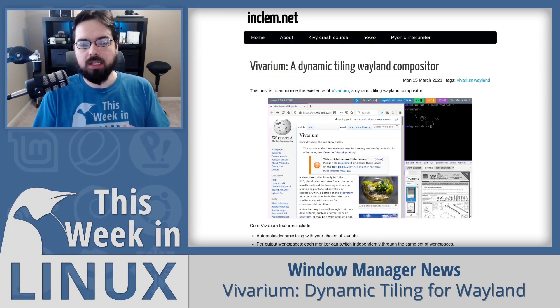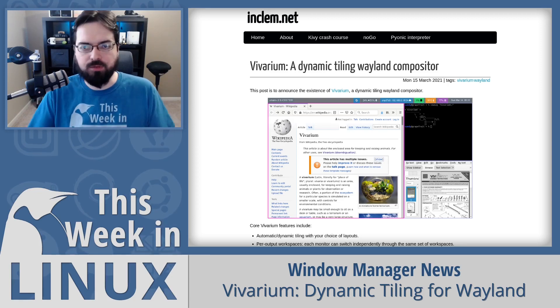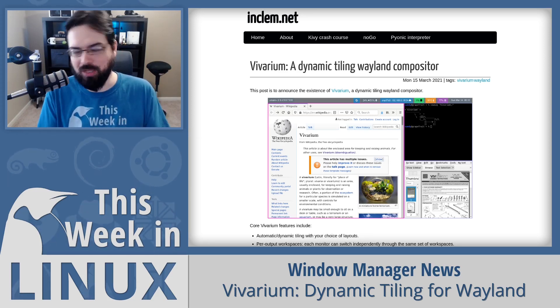Speaking of Wayland, let's talk about a new dynamic tiling compositing window manager for Wayland called Vivarium — or Vivarium, I'm not sure of the pronunciation.